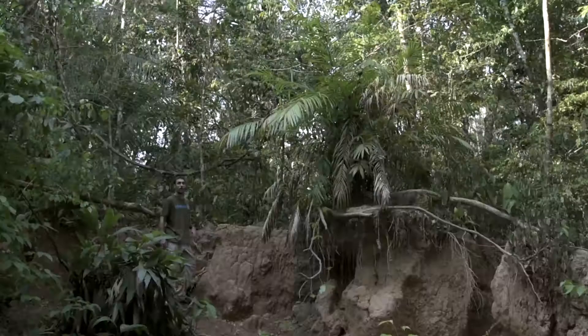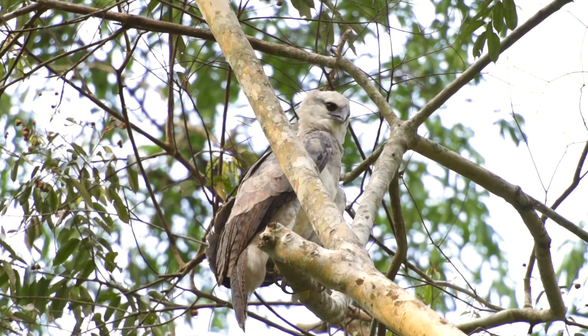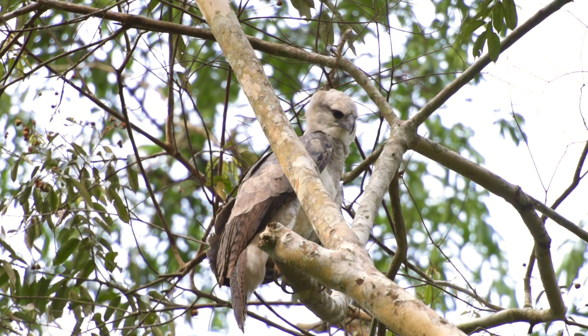So I finally found the harpy eagle chick — he's sat above this salt lick. Salt licks are tremendously important in the Amazon. Amazonian soils and vegetation are very low in salt and sodium, so a lot of animals come here to eat the dirt and get the sodium that they need. I guess that's why he's here — easy pickings.